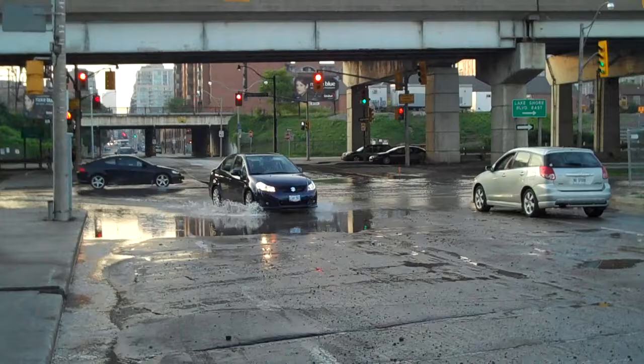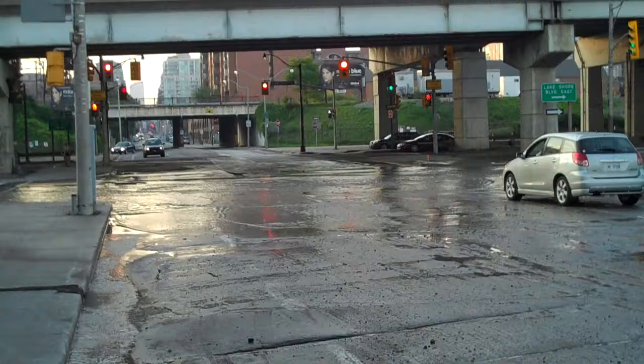Hi everybody, it's David Plumming here from the Toronto Realty Blog. I'm down at the corner of Lakeshore and Lower Sherbourne where there's a broken water main, and I'm watching cars slowly, or some of them very quickly, get through nine inches of water.